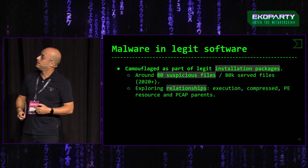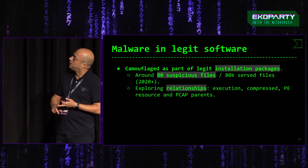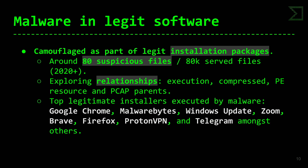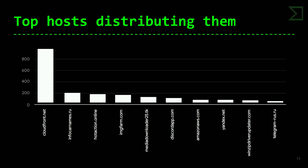Entonces empezamos a buscar, en base a relaciones, malware que ejecute instaladores, malware que se incluye en ficheros comprimidos con instaladores legítimos, malware que se incrusta en la sección de recursos de un fichero PE, e instaladores legítimos que aparecen en capturas de paquetes de malware. Los instaladores que más se utilizan para camuflar son Google Chrome, Malwarebytes, Windows Defender, Zoom, Brave, Firefox y Telegram. 1.816 muestras fueron distribuidas a través de 268 hosts diferentes.